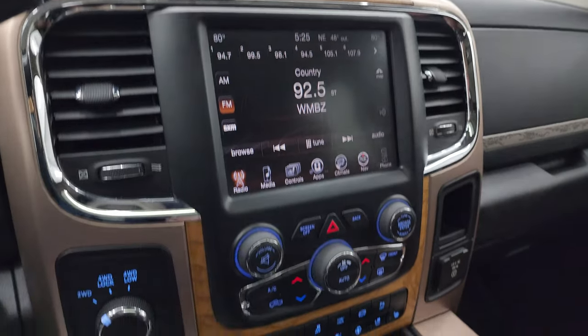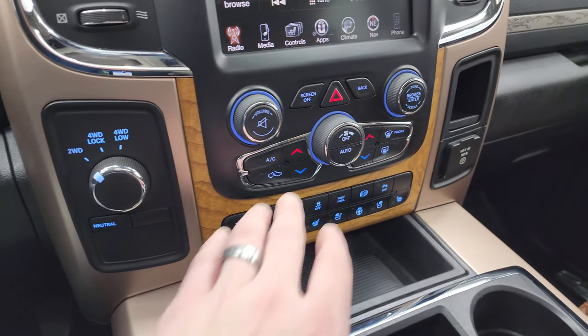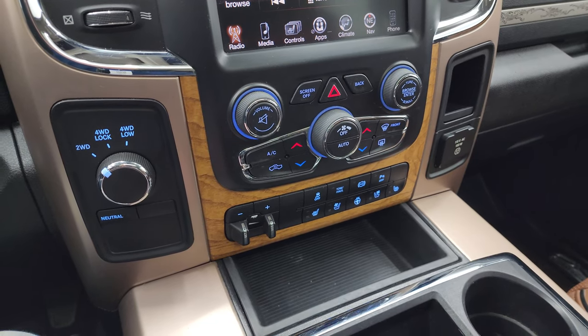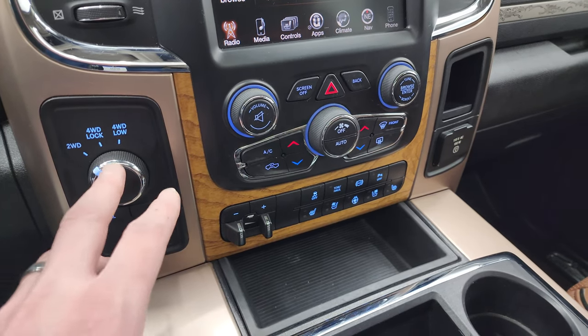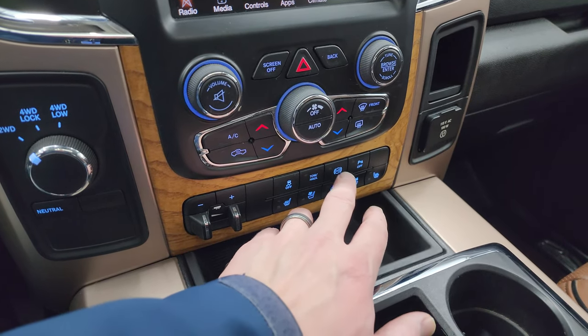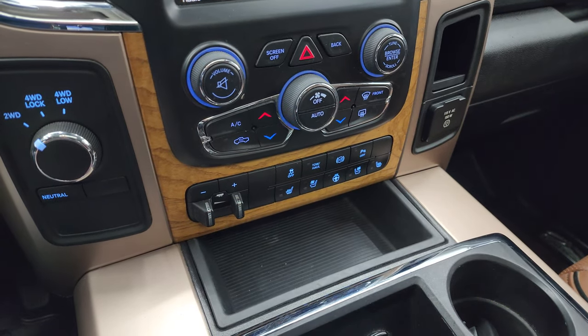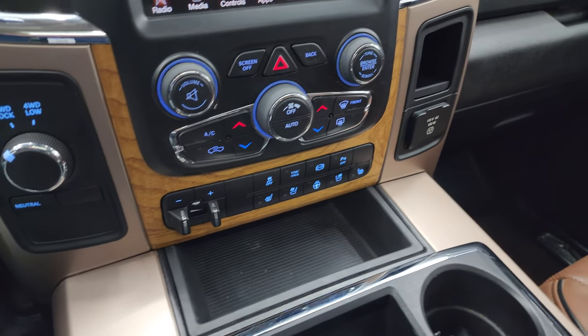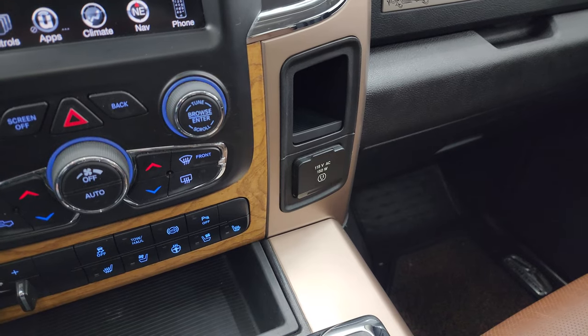There's the Alpine badge. You get the nice wood grain trim up top as well as down here, dual climate controls, and more tactile volume and tune controls if you don't like using the touchscreen radio. You also get four-wheel drive, factory brake controller, stability control, tow/haul mode, factory exhaust brake, and reverse parking sensors that you can turn on and off.